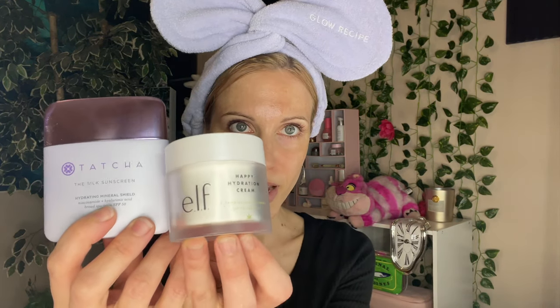This is $60 for 1.7 fluid ounces — definitely a luxury product. I think when the verified purchases start coming in, don't be surprised if you see some one-star reviews from people who think the product is small. Look at how slim and sleek the packaging is, and yet it's 1.7 fluid ounces — the same as this e.l.f. Happy Hydration Cream.